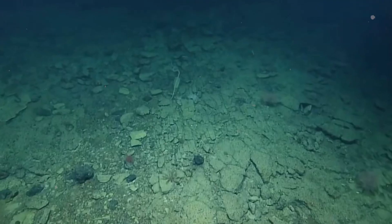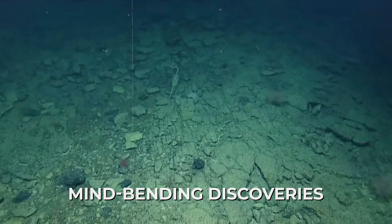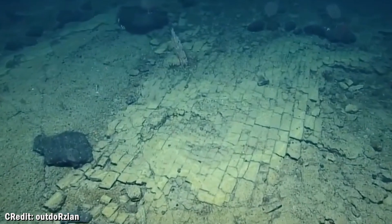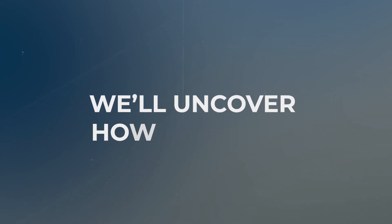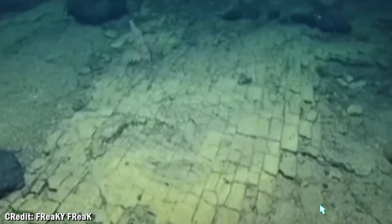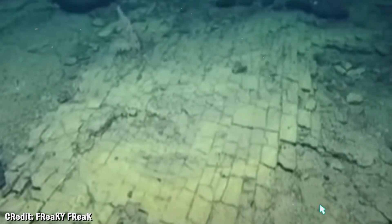Today we're exploring one of the ocean's most mind-bending discoveries — a volcanic formation that defies everything you think you know about nature. We'll uncover how it formed, why it's so perfectly geometric, and what other impossible structures are hiding in the deepest parts of our planet.